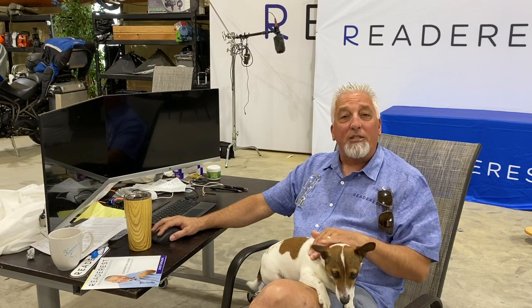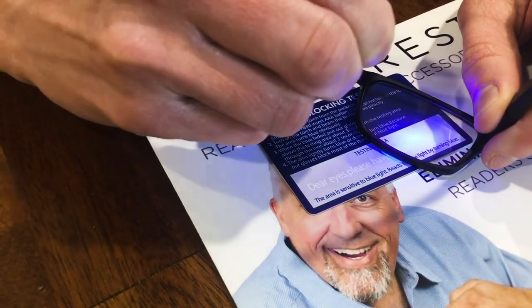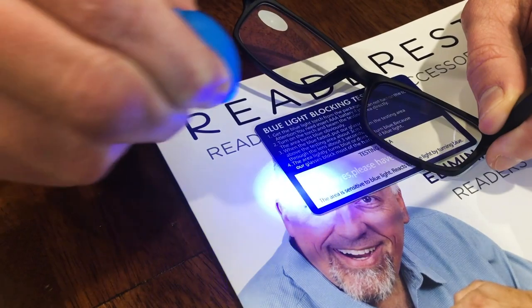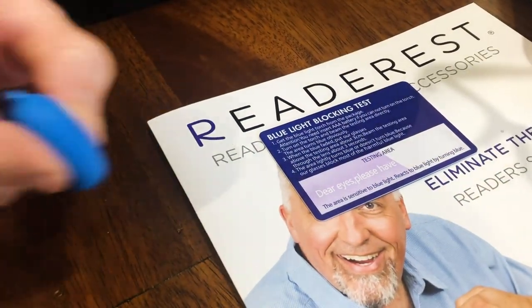I'm happy to tell you that my customers are reporting no more headaches. Check this out — you can see that it really works with this blue light tester kit. Look at the effect that it has on the paper. This is what's happening to your eyes.